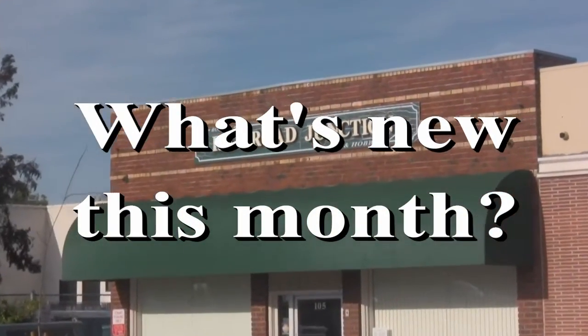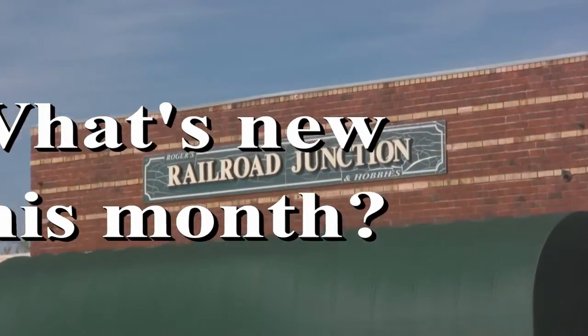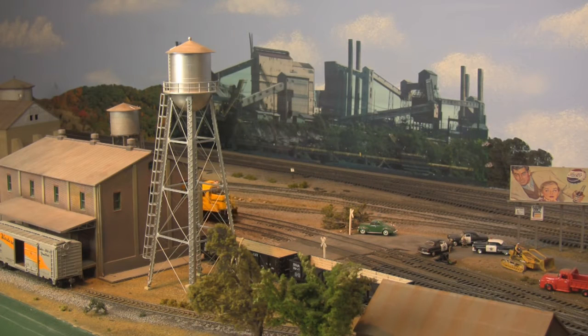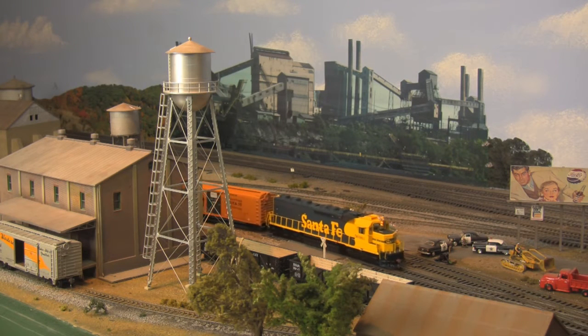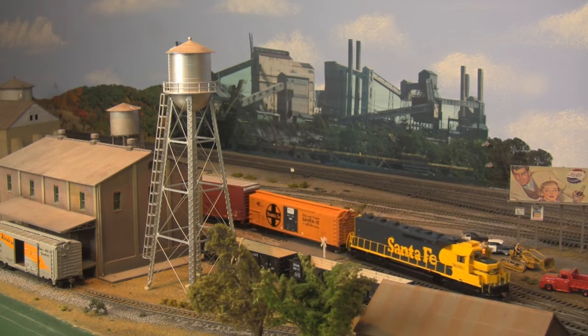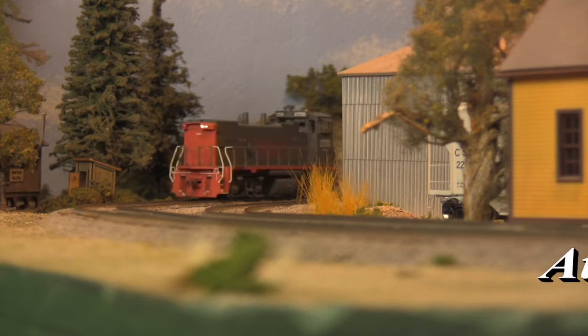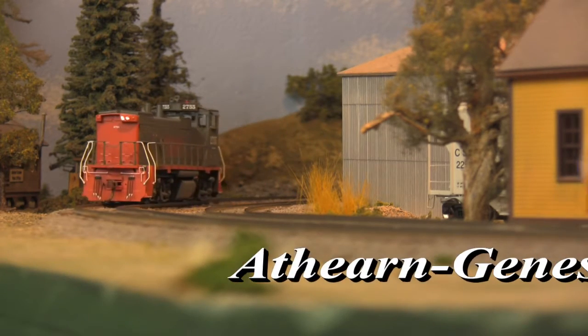What's new this month at Rogers Railroad Junction? Athearn is dominating the scene with new offerings in all three of its primary product lines. We'll be starting off with the cream of the crop in the Genesis family: MP15AC diesel switchers.